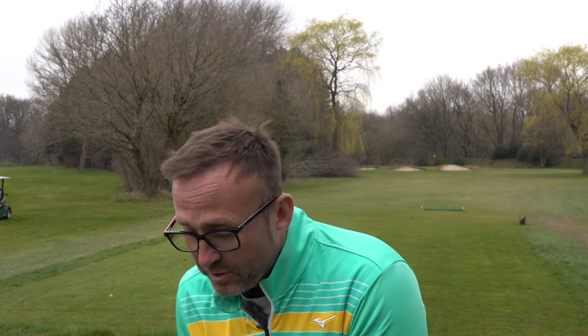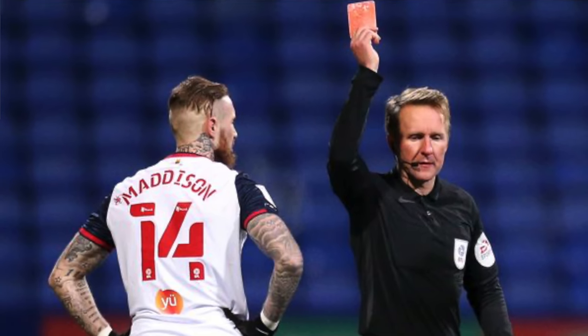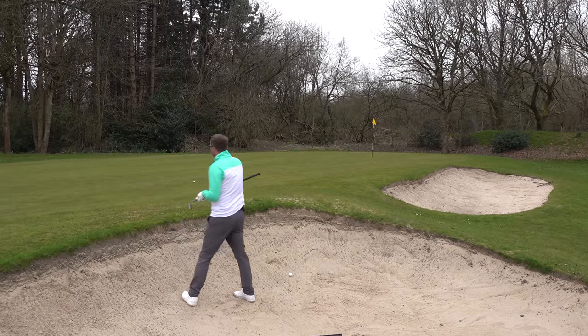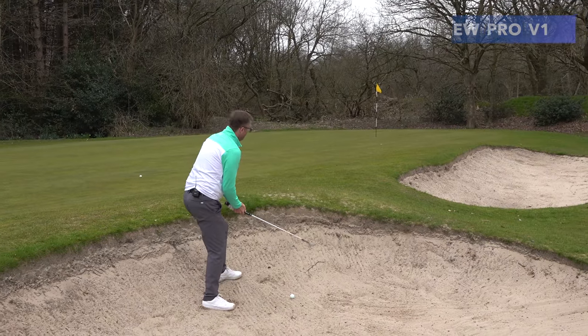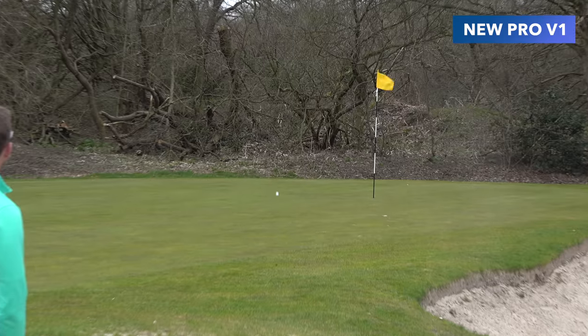The brand new ball is in the bunker — it needs a golden ferret to go in the hole for a birdie. A golden ferret is where you chip out of the bunker straight into the hole. The no-name has possibly got a little birdie putt — fingers crossed. We all like an underdog. I've got my 58 degree — get a base on it. Bite, bite — that's not bad, got a good chance. Let's box this no-name.